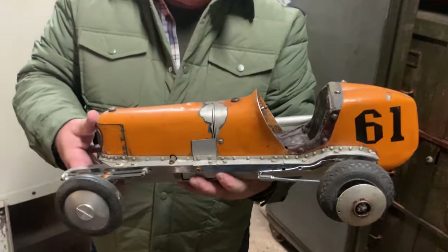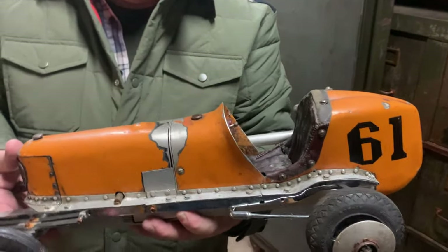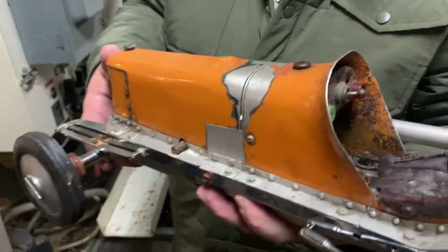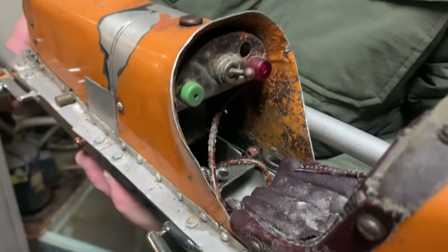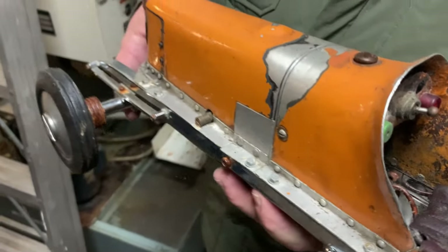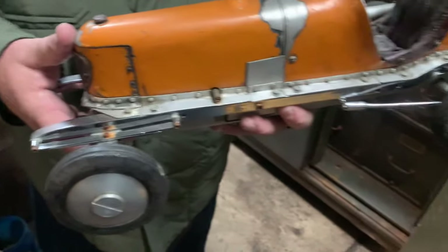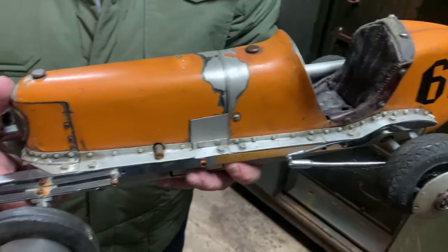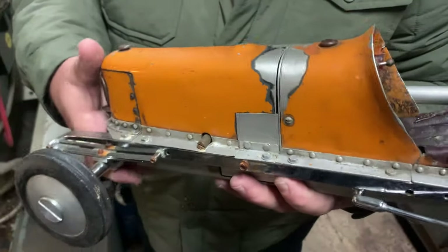This is the very first tethered car. This was built in 1936, and Chuck's father built this while they were developing the Wasp aircraft engine in Long Beach, California. This is taken from the 1926 Miller Indianapolis race car. Chuck actually has a brochure that this car was built off of. The unique part about this car, just like a real Miller car...